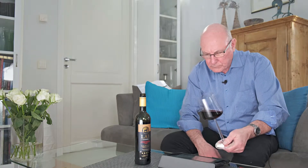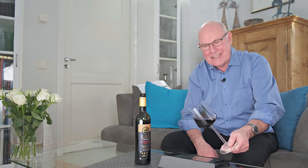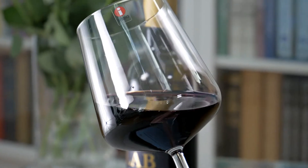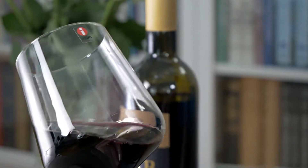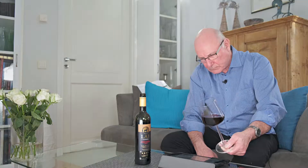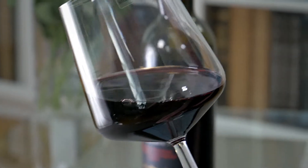This wine packs a punch — it's 14% alcohol. If we take a look at it in the glass, we can see that it enjoys that same dense, dark ruby red colour, very much associated with Portuguese wines, with that slight touch of purple breaking to purple around the edges. It looks very good in the glass, slightly opaque, as many of these Portuguese varieties are.